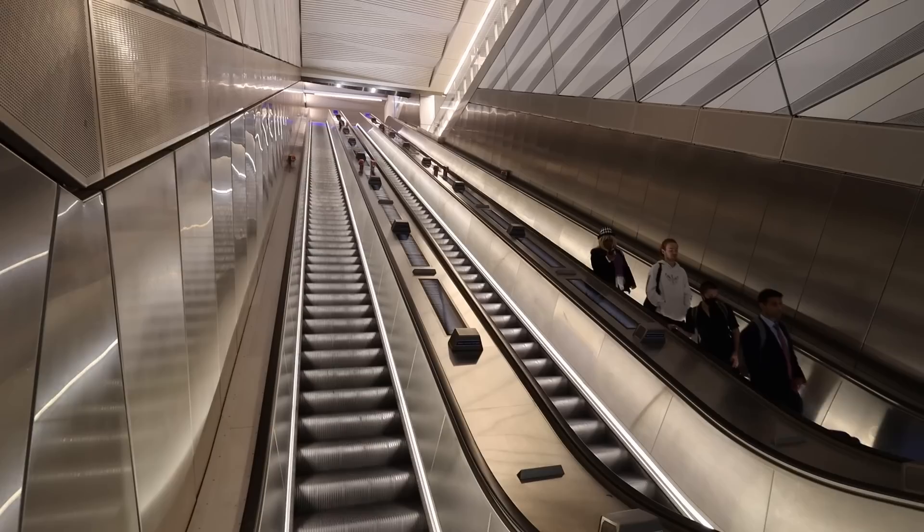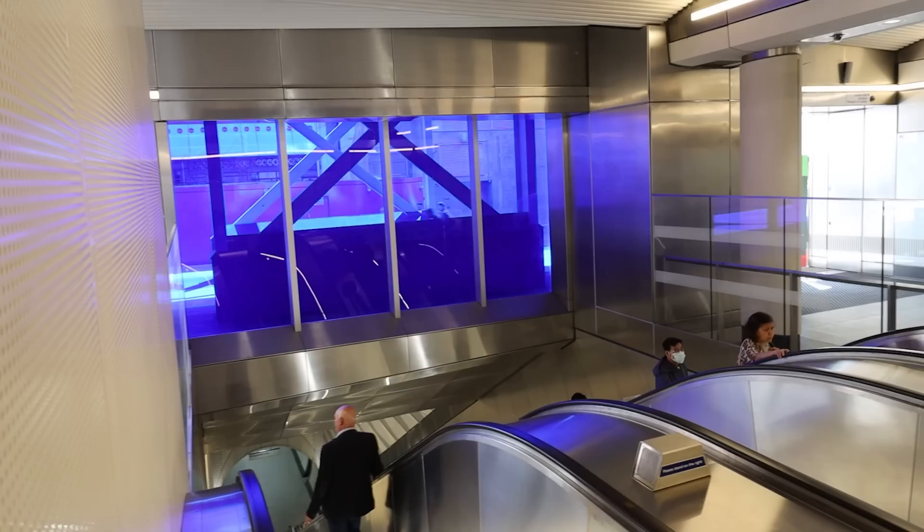Some of you might be asking: if this is a Liverpool Street video, why are you at Moorgate? It's the classic thing because the Crossrail stations are so huge and capacious. The eastern end of Liverpool Street Crossrail is at Liverpool Street, but the western end stretches all the way here to Moorgate. On the tube map it shows connections to both Liverpool Street and Moorgate, but on the London's rail and tube services map it only shows the connection to Liverpool Street - yet you can access the Elizabeth line platforms via this entrance at Moorgate.